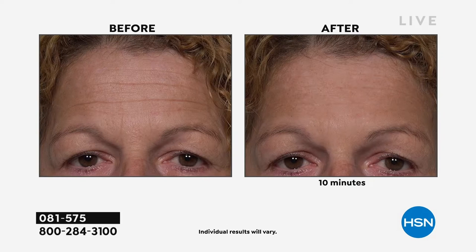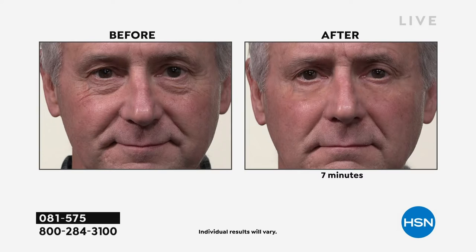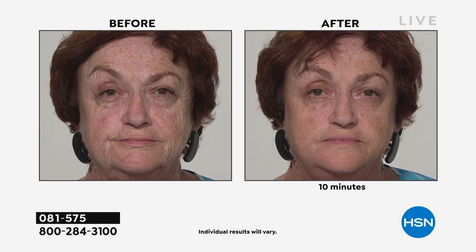Look at this before and after — the nose-to-mouth lines are gone. Look at the forehead lines. If you have deep wrinkles in your forehead and people think you're frowning all the time, do this before you go into the meeting at work, or before a FaceTime, or before Microsoft Teams. You don't have to be embarrassed or have low confidence because of these problems. This is a problem that has a 10-minute solution.